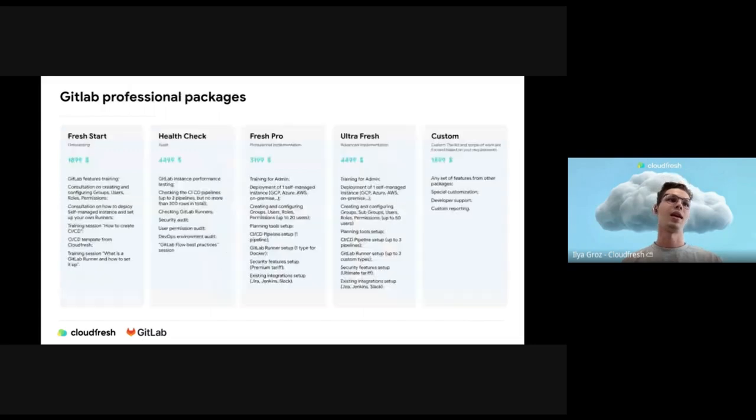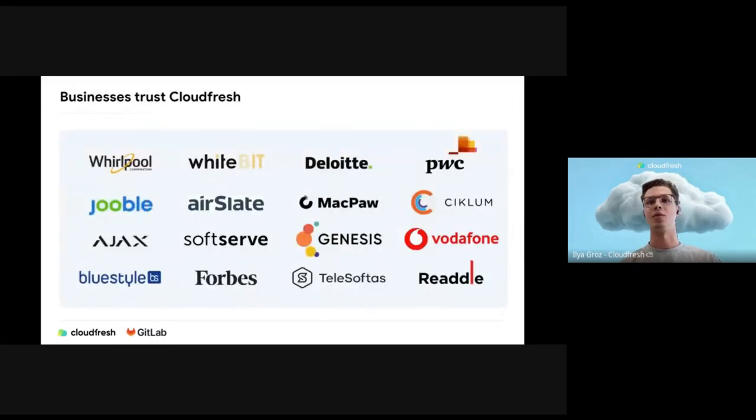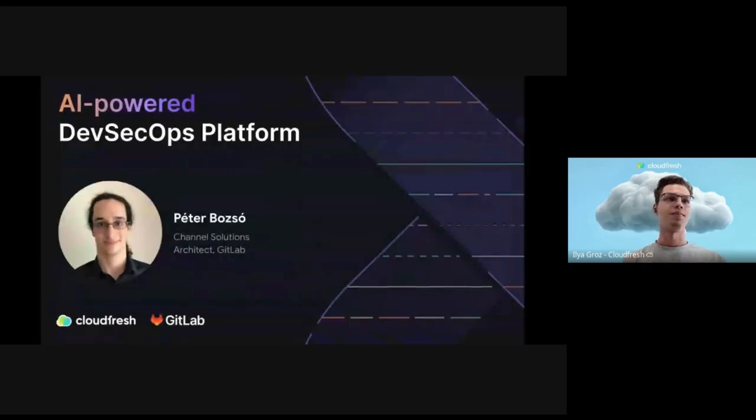This is the list of services. You can check our packages that we provide for customers and the businesses which trust CloudFresh. We focus on companies all around the world, but we also focus on Eastern Europe — mostly Ukraine — but we also work in Europe and North America. Could you tell us about the AI power in the DevSecOps platform of GitLab, Peter?